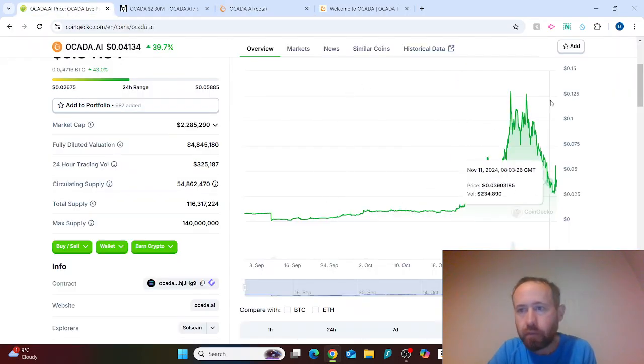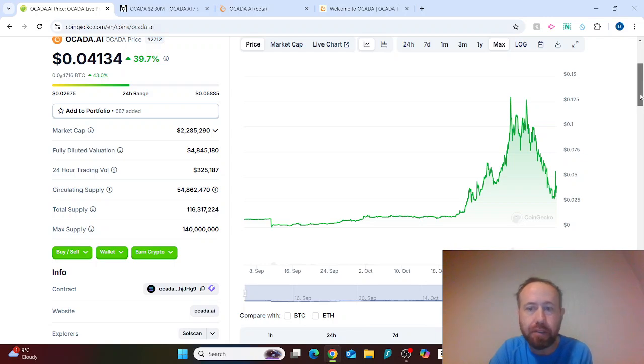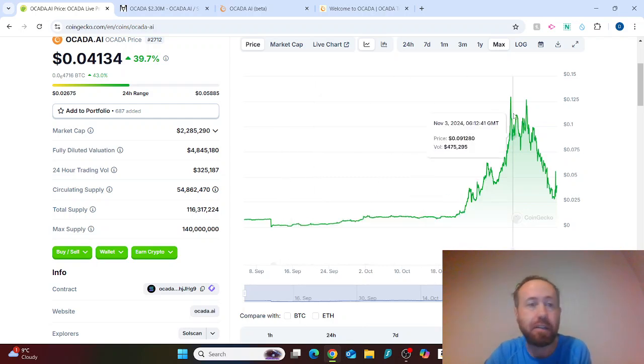Looking at the charts now — as I mentioned, this has already 10x'd and is up to around four US cents. Back in September it was around $0.002. It did shoot up as high as about 12 US cents, so from there that was already more than a 20x. It has come down since then, but this is a brand new and high-risk asset.